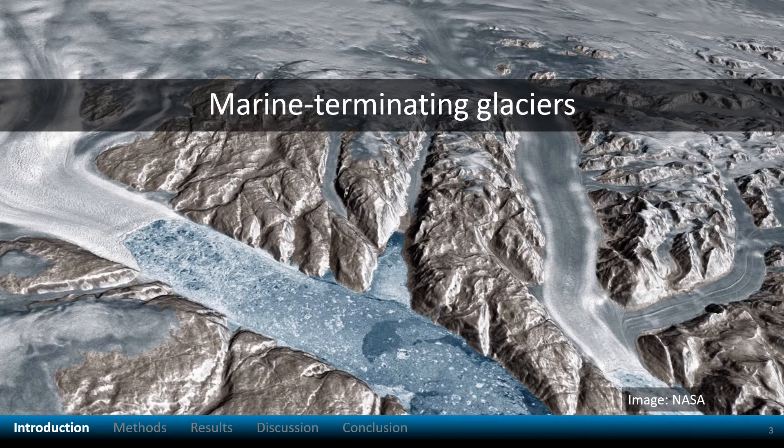Marine terminating glaciers drain ice from the inland ice sheet to the ocean or fjord. Changes at glacier edges can propagate inland and destabilize ice sheets, so accurate predictions of sea level rise depend on understanding these glaciers.